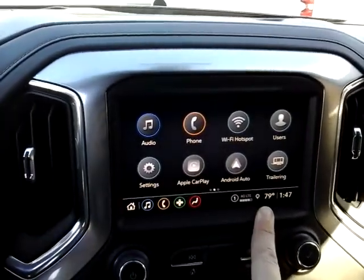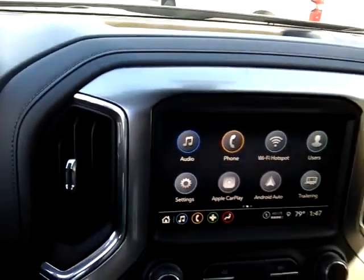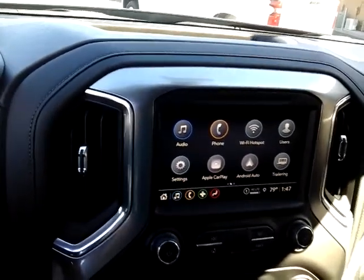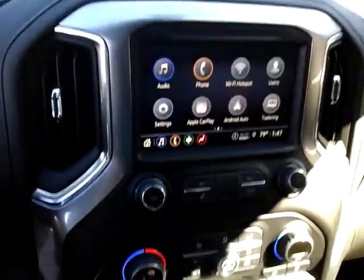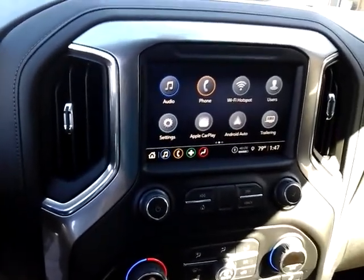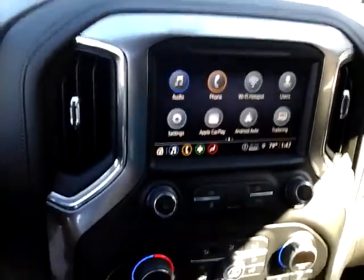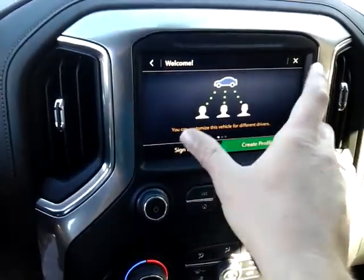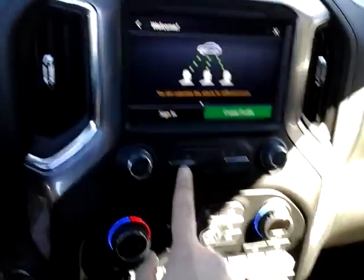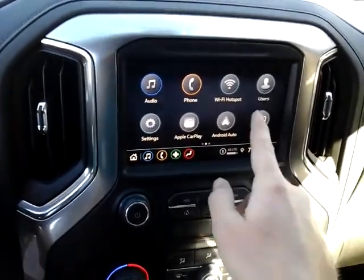You do have Android Auto and Apple CarPlay. You can set up your own user profiles in these new Chevrolet or GM vehicles. So you can set up your own profile, and if your wife or husband also has a Chevrolet or GM vehicle in the family, you can jump from one to the other, hit user, put in all your user profiles, sign in, and all the settings will transfer over. Apple CarPlay, Android Auto, and Trailering.